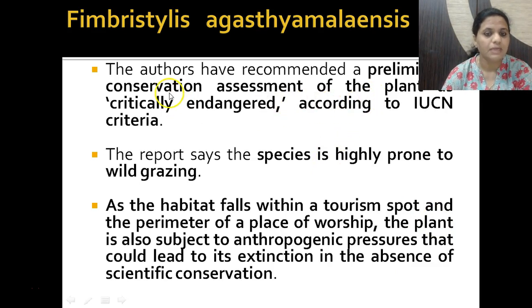The authors have recommended a preliminary conservation assessment of the plant as critically endangered according to IUCN criteria. The species is highly prone to wild grazing, and its habitat in the Agastya Malai region is also a tourism spot as well as within the perimeter of a place of worship.